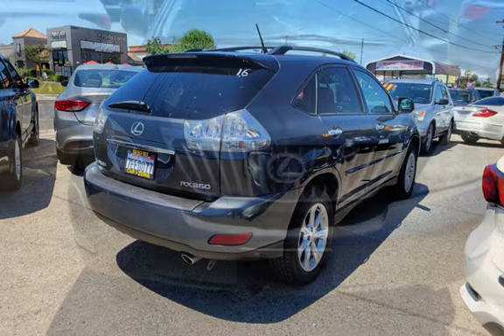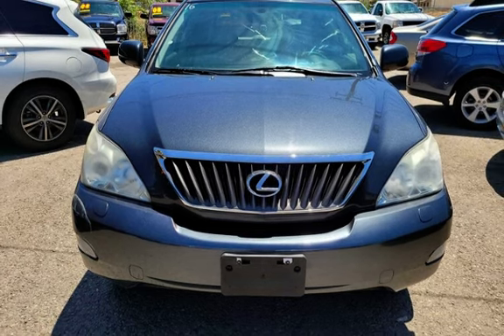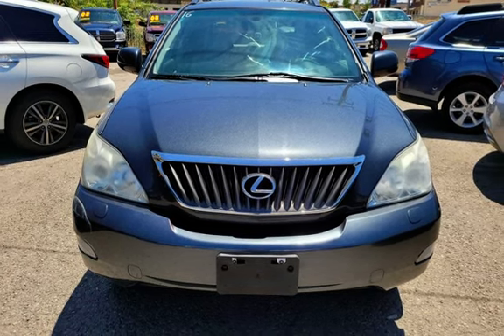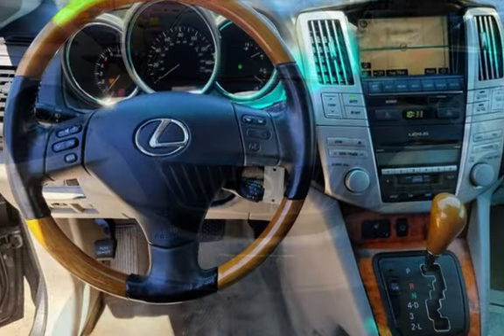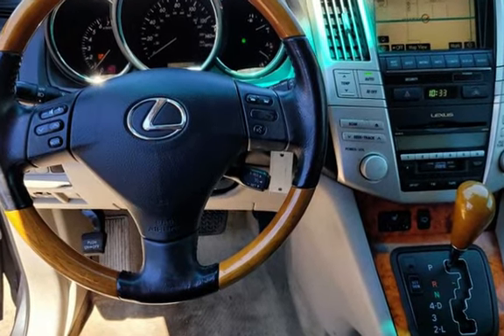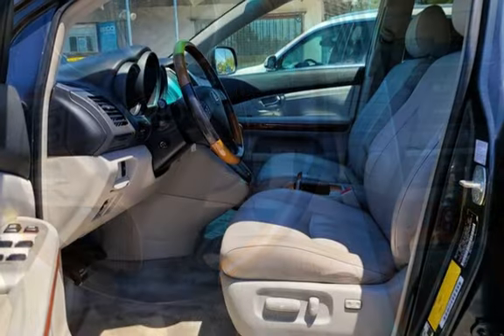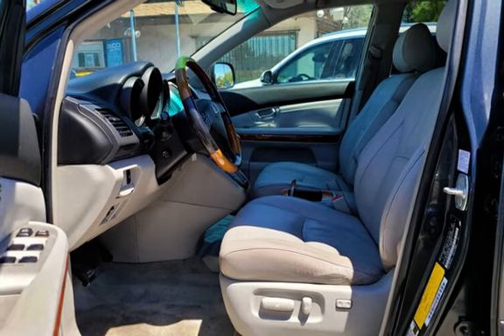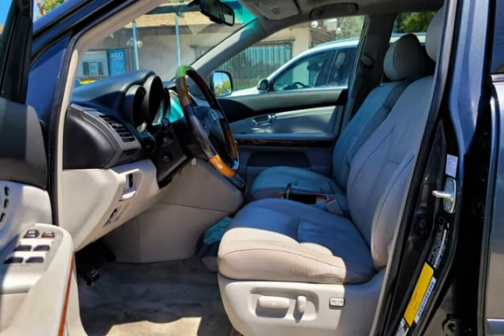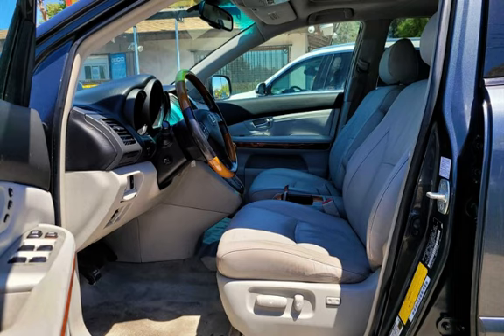Carzone, located at 18690 Van Buren Blvd., Riverside, CA 92508 — in Woodcrest, across from El Pollo Loco. Call Sales Direct at 951-790-0805, or text CARZANA DEAL to 474747 for special internet offers.